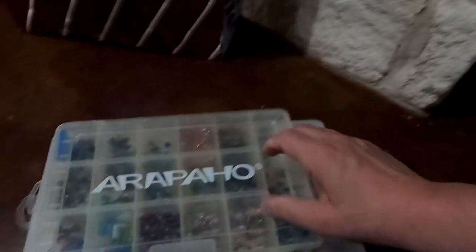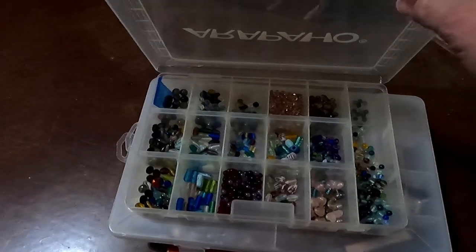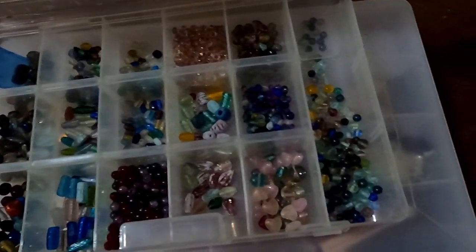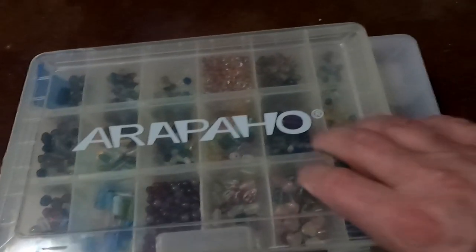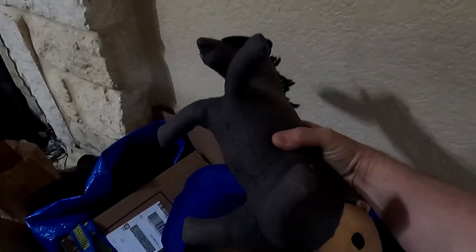My niece is into making jewelry and playing with beads, so we'll probably give all of this to her. These glass beads here were kind of neat. In this Ikea bag, this is Eeyore and Winnie the Pooh — both of them lost their eyes. We've got some bug holes; those are from the 1940s, I think.